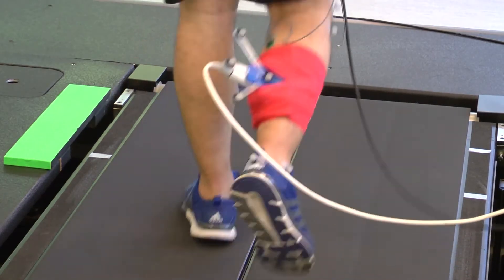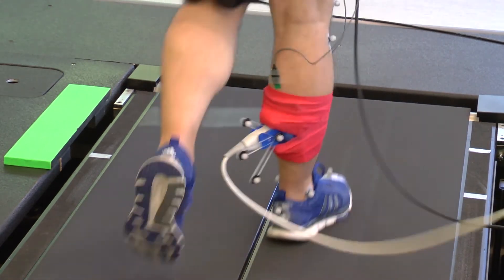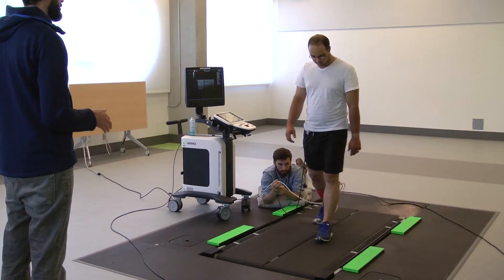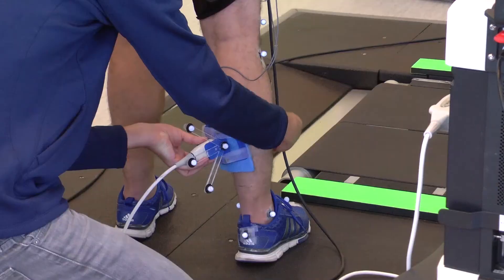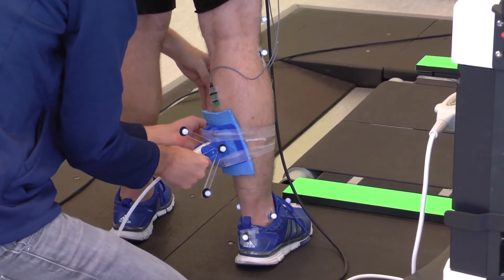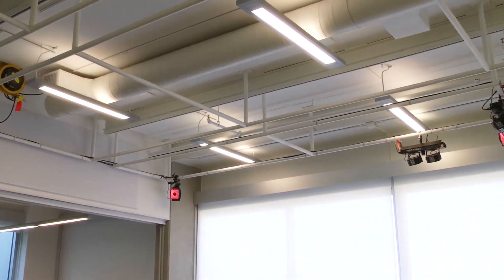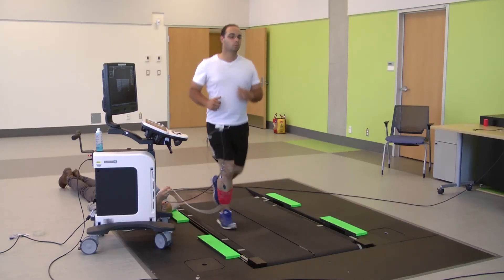We're really fortunate here to have Dr. Charlotte Waugh, a biomechanics expert in our laboratory. Over the course of her PhD, she's developed some really innovative methods to measure how tendons function. What Charlie does is gets people walking or running on the treadmill, and they have an ultrasound probe strapped over the tendon as well as some motion capture markers, so she can carefully track the length changes of the tendon as people are walking and running.